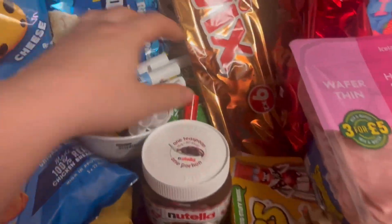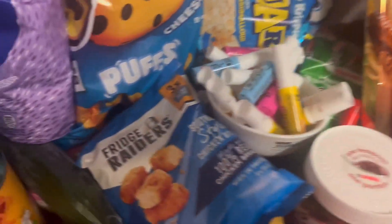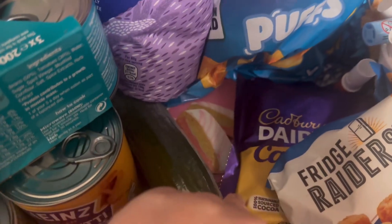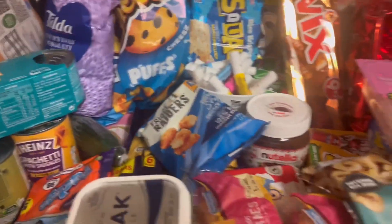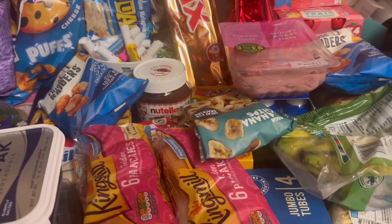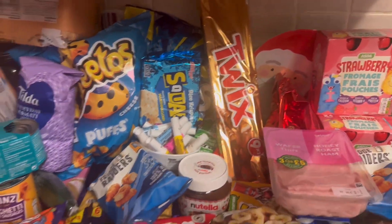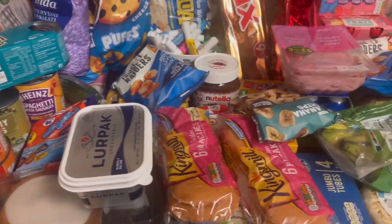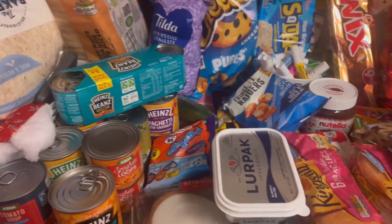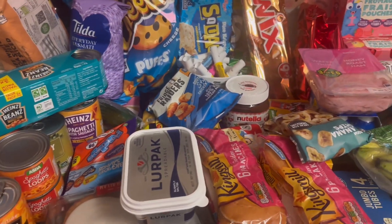Pepperami - that'll be a nice little snack. Cucumber. There's Mr Kipling's under there if you can see. Got two loaves of bread but I'll probably need to go back out on Sunday for more. I think that's the snacky part of the food haul done. Hoping this will last just after New Year and then I can get back out to the shops or get a delivery.